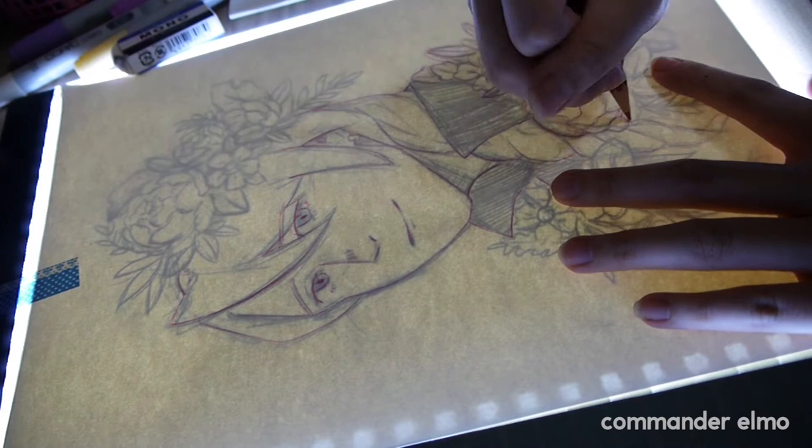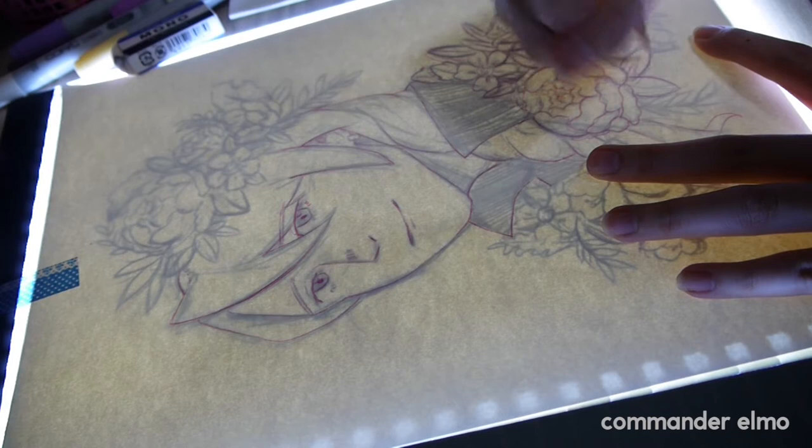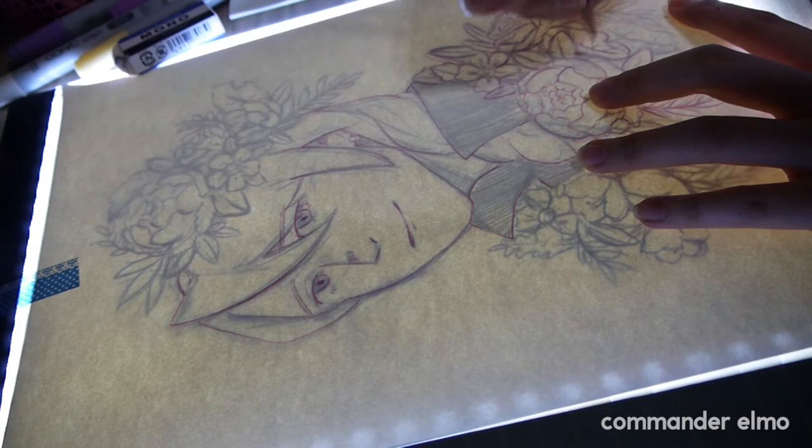It's interesting to come back to doing Copic work like this after so long because I haven't done proper Copic drawing in probably years, and it's nice to come back to my roots.